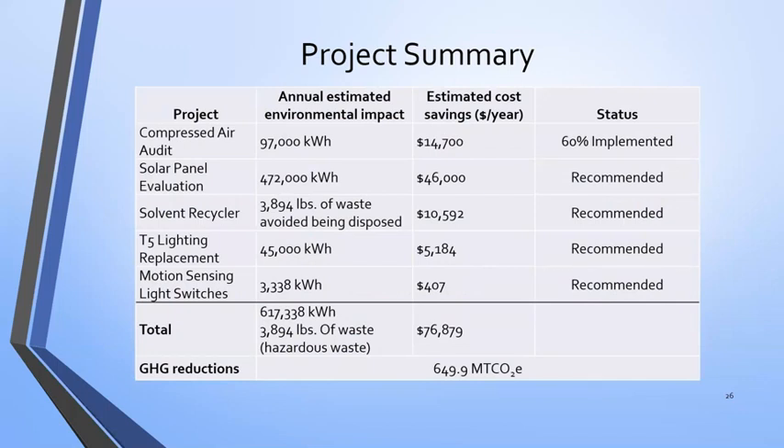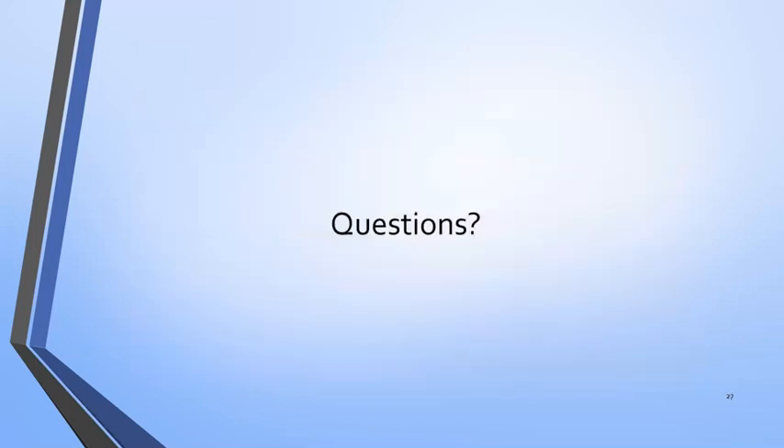In summary, the total of their recommended projects — compressed air audit, solar panel evaluation, solvent recycler, lighting displacement, and motion sensors — altogether saving over 600,000 kilowatt hours annually, saving waste from the solvent recycler, and giving the company an opportunity to save $76,000 annually if they were to pursue all of these projects. In terms of GHG reductions, almost 650 metric tons.